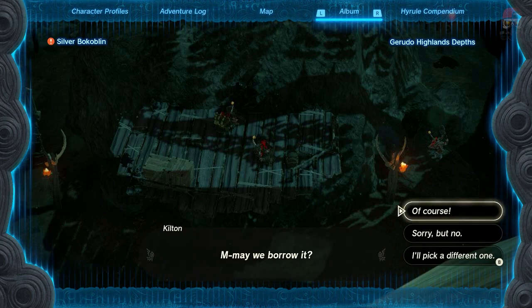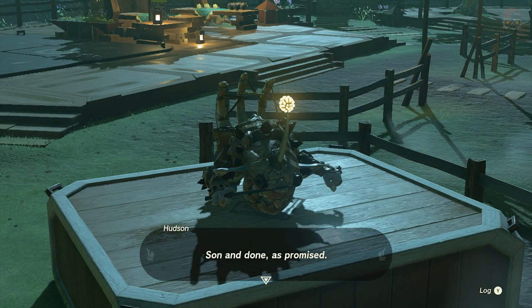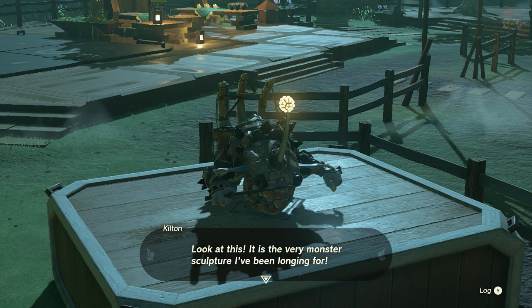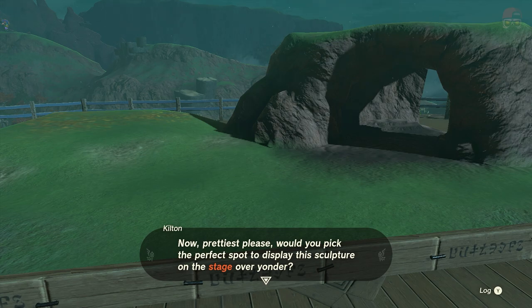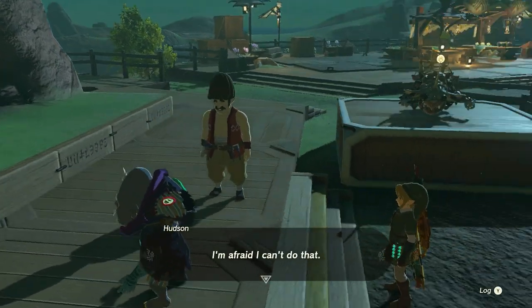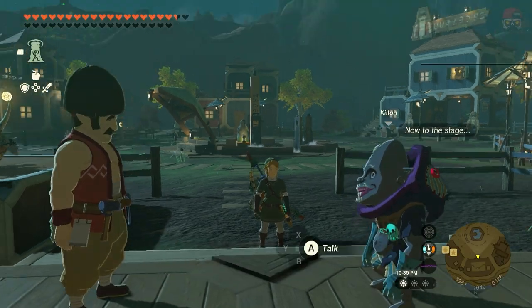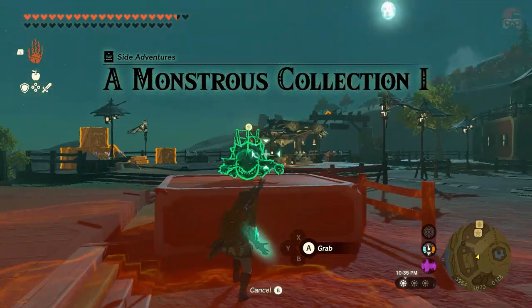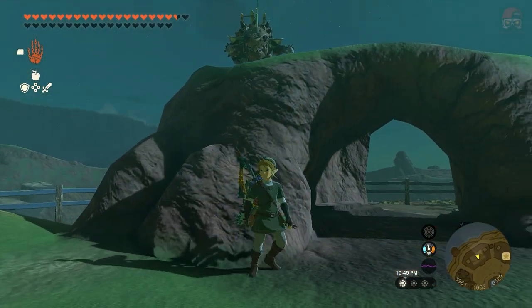Bokoblins are very easy to find, scattered throughout the region. They're going to want to borrow the picture. As long as you have a picture of a bokoblin in your album, that's all that matters. This is going to be the same for all the monsters throughout this whole side quest. We're going to have to pick up the sculpture and place this bokoblin however we see fit — we can place it up on the ledge or wherever we want.